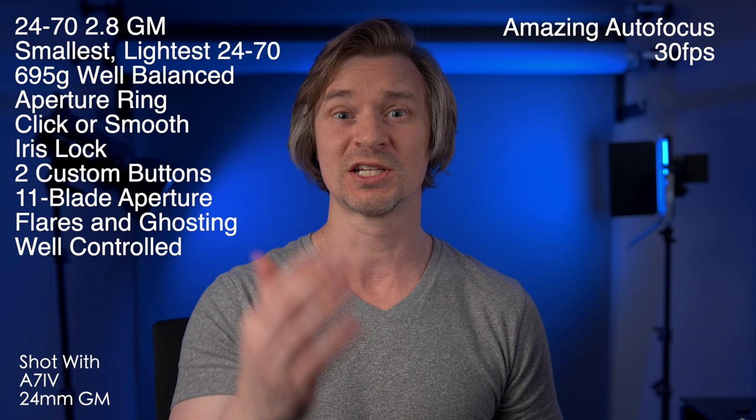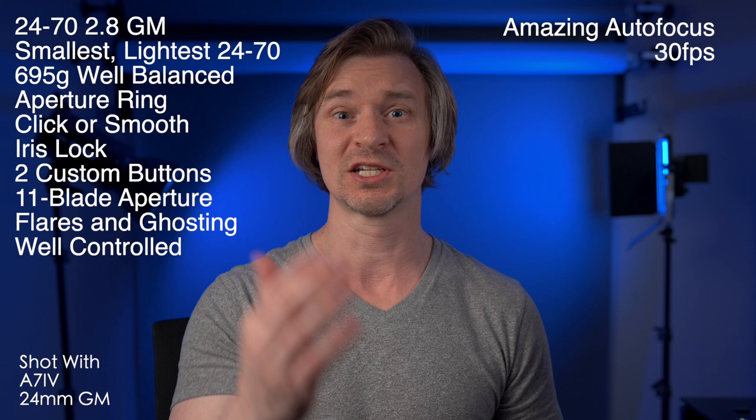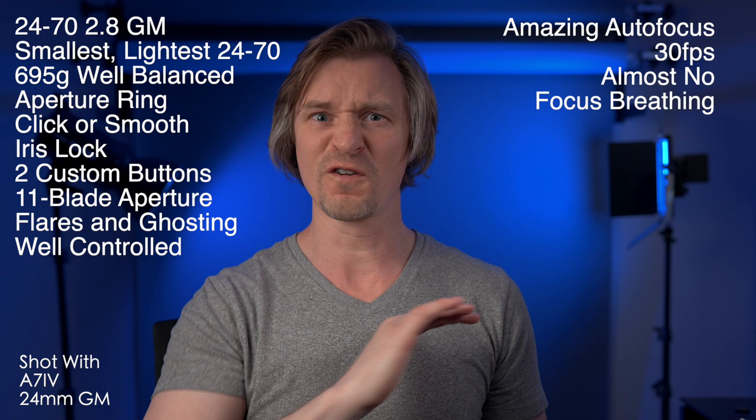The autofocus is crazy fast. You can apparently do up to 30 frames per second if you have an A1 camera. I don't, so I don't have to worry about that, but still — to be able to get 30 frames per second while using the autofocus? That's bonkers. It's insane. Defies a lot of physics.